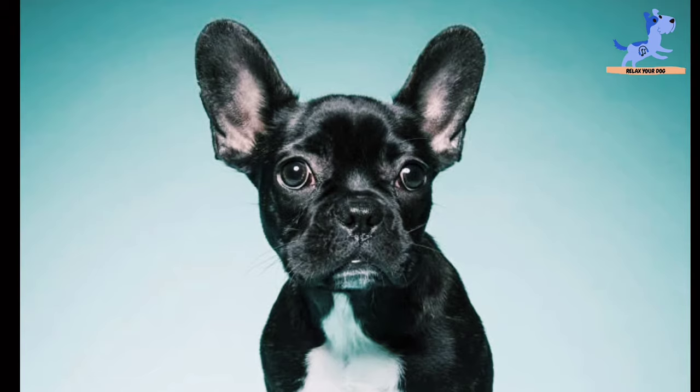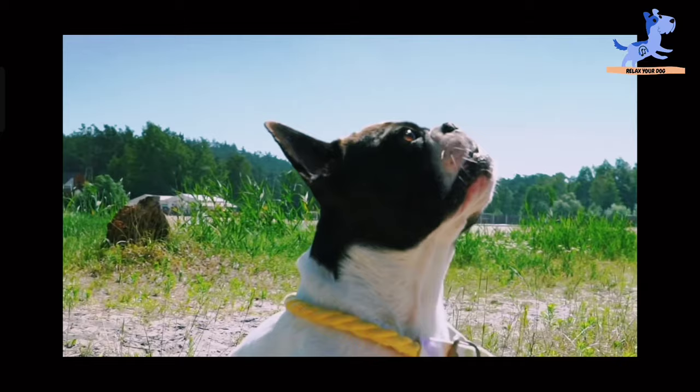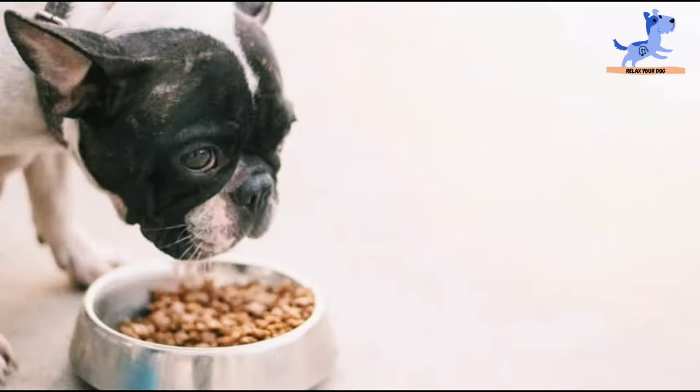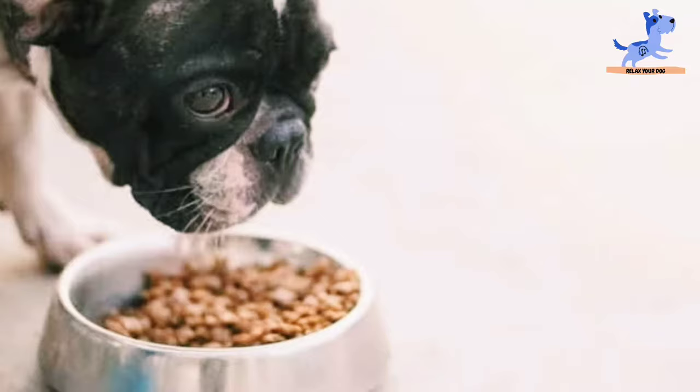Meal length and food availability: for puppies, it is not rare for your Frenchie to eat a bit, go wander around, and then come back to finish eating. This may just be to have time to breathe, so be sure to leave the food out for at least 30 minutes before removing it. Kibble size and shape: bigger and R-shaped kibble can be easier for Frenchies to grasp and chew.